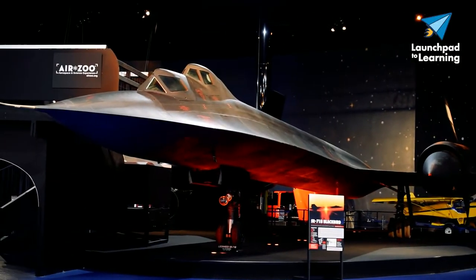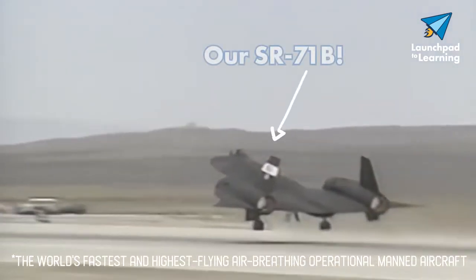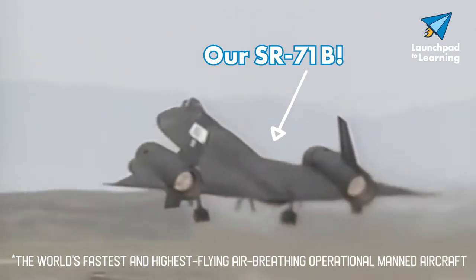Hey everybody, this is Erin from the Air Zoo, one of the educators here. How closely have you ever looked at our Blackbird, the SR-71B? It's pretty well documented — it's the fastest flying, highest flying airplane ever to fly. But have you ever wondered about the tires? Let's get up close and take another look.